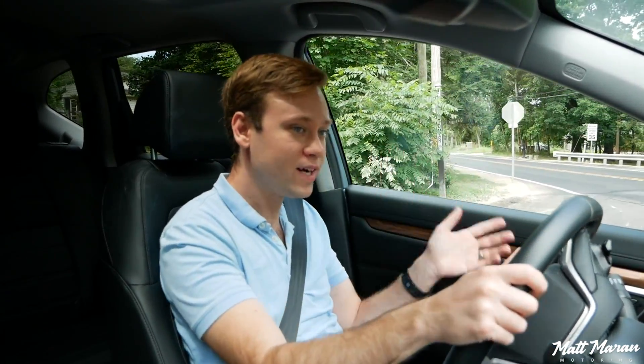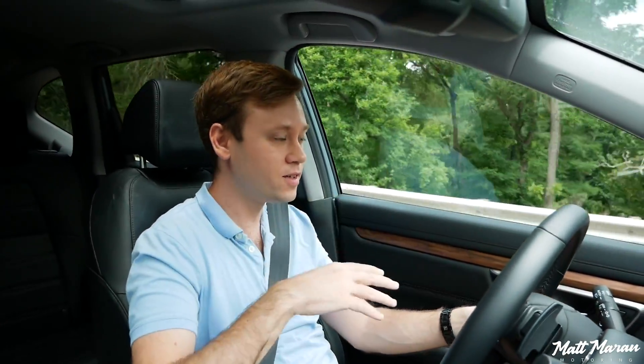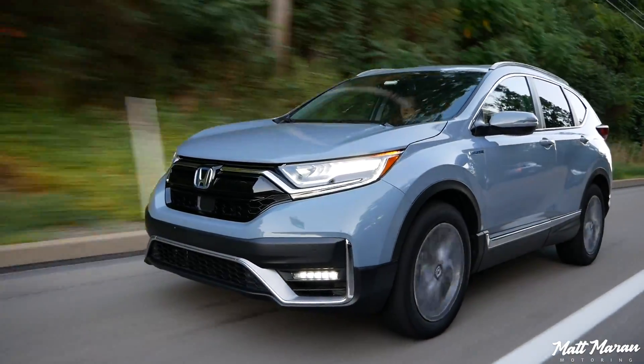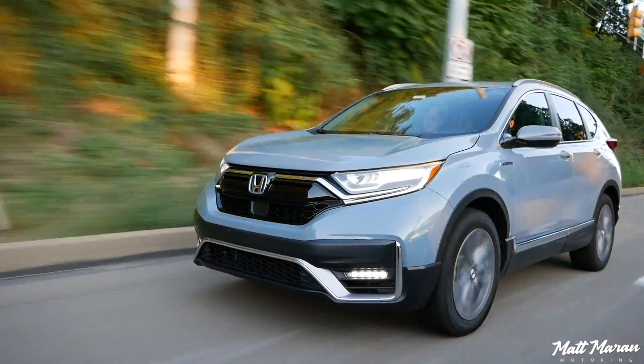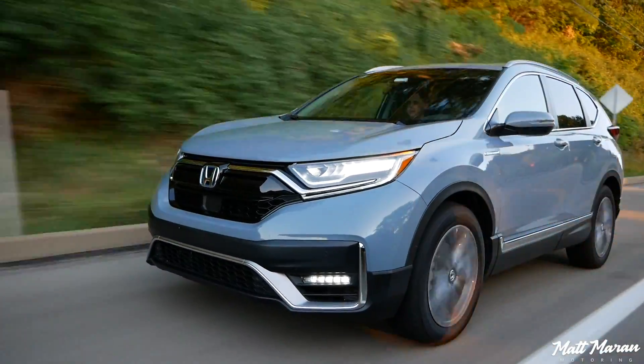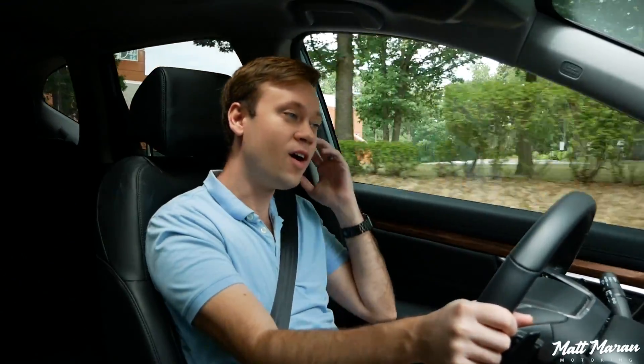When you talk about the pricing, it seems like a no-brainer to me because this is only about $1,200 more expensive than a regular CR-V with all-wheel drive — regardless of whatever trim you're talking about, it's only $1,200 extra. Not only are you going to be saving that money in gas savings over the long haul with much better fuel economy, but you'll also get better performance for that $1,200 as well.